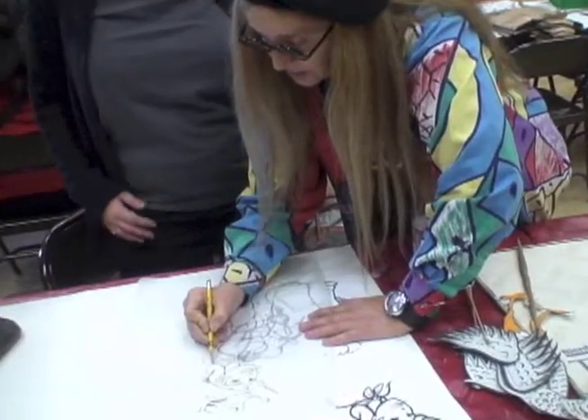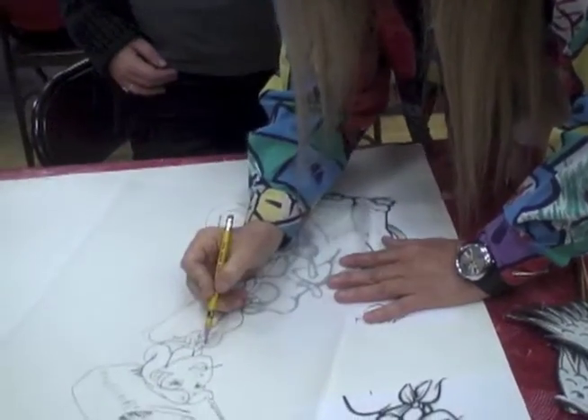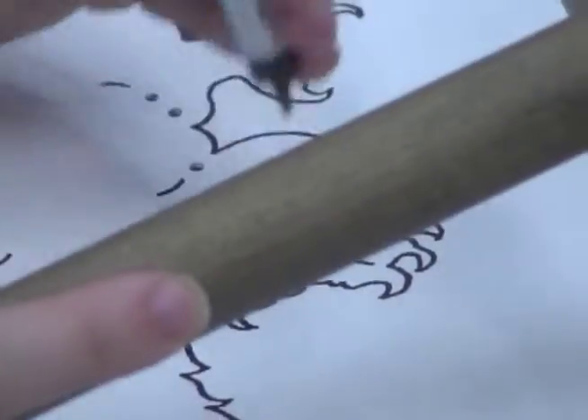Shadow play holds great potential for those who like any type of art. There's fine arts, designing, carving, and painting characters.